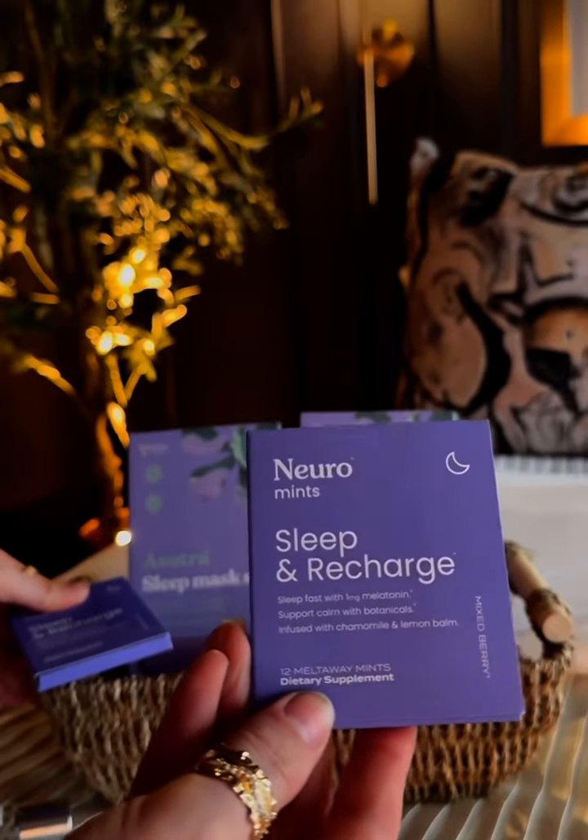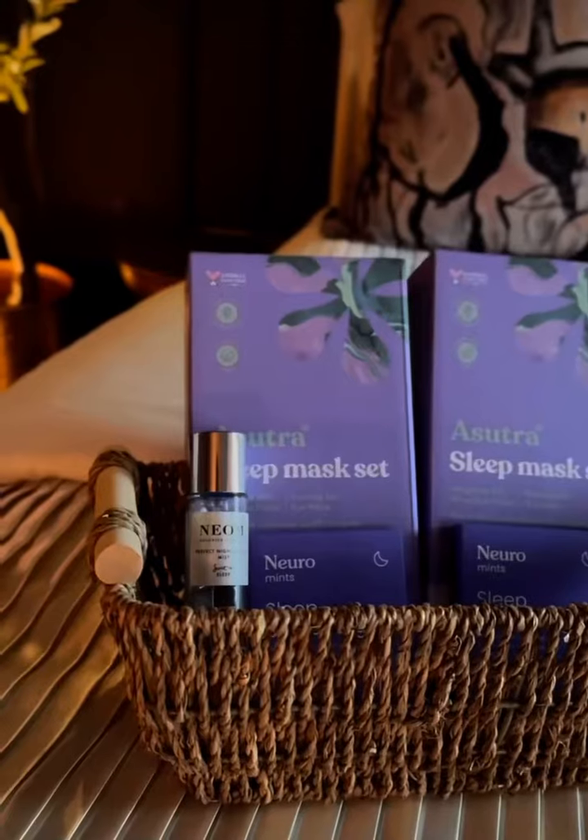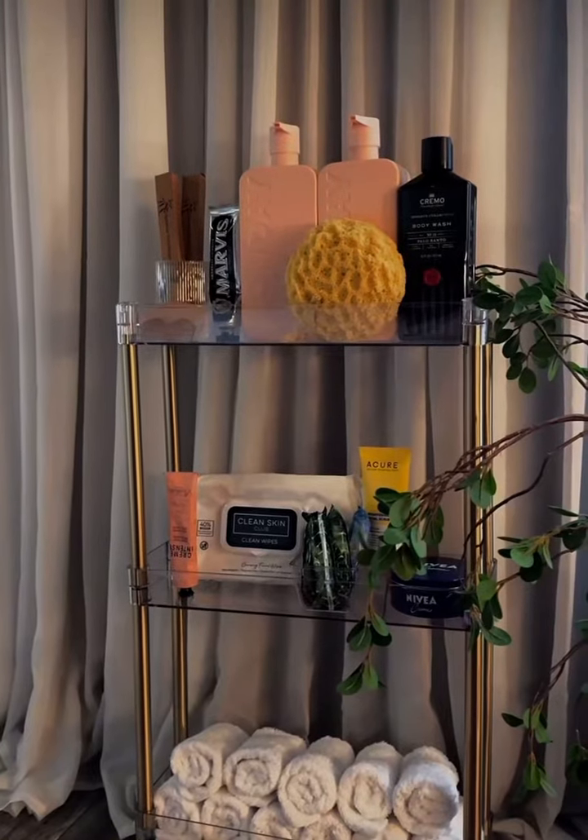The sleep masks are filled with lavender and flax seeds. I also added some neuro mints that have melatonin and chamomile, and some pillow spray, so hopefully this will help with the time difference.